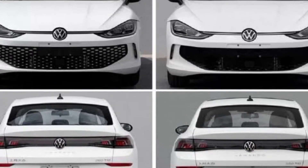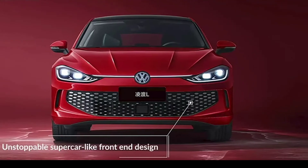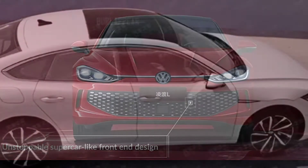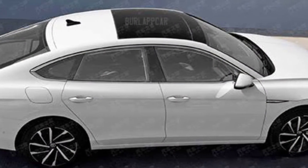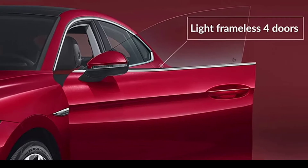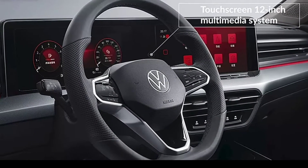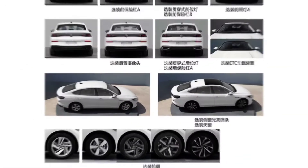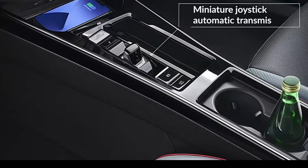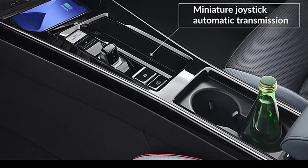The Volkswagen Lamando 2022 makes an early debut in China with a smiley face. The rear-end design might remind you of a certain French midsize sedan. The Lamando is essentially a sleeker version of the Sagitar — the Jetta outside of China. In other words, the Lamando is to the Jetta what the Arteon is to the Passat, just a segment below.